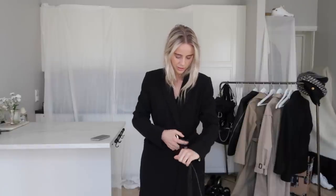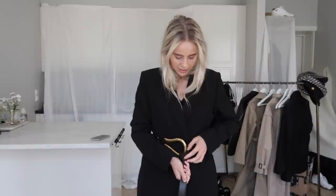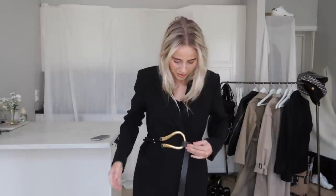I just bought this one and haven't used it that much, but I love it and I know I'm going to use it a lot in the summer. The reason I bought it — I already have the Dior belt, so I wanted to change it up a bit. You can also use it like this.